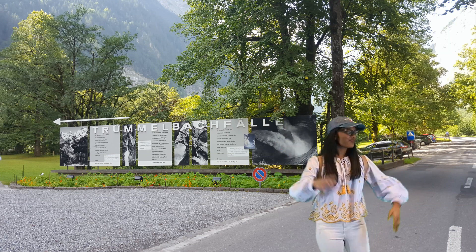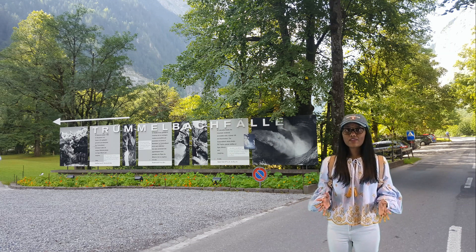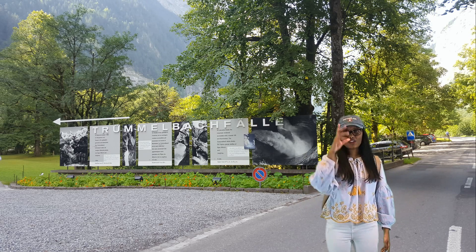Right guys, it's time to go to the top. We have to take a lift that will take us inside the caves, 100 meters above, and from there we have to take more than 200 steps to get to the top. Let's not waste time and let's go.